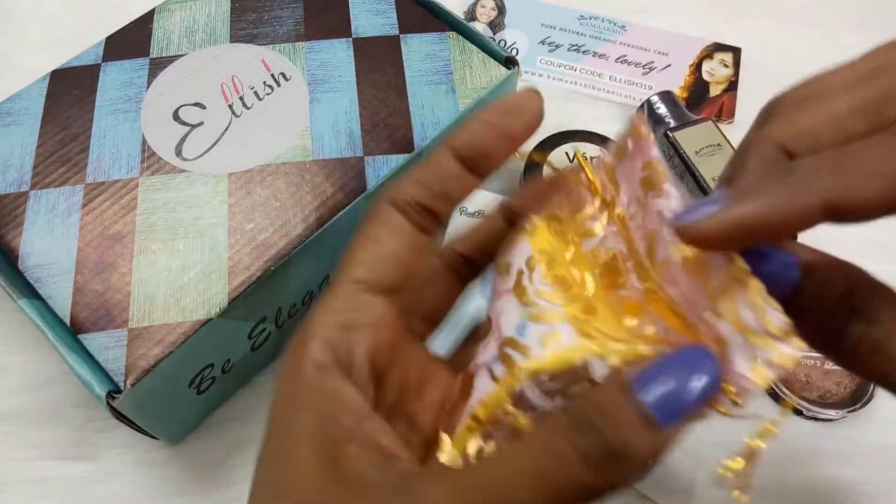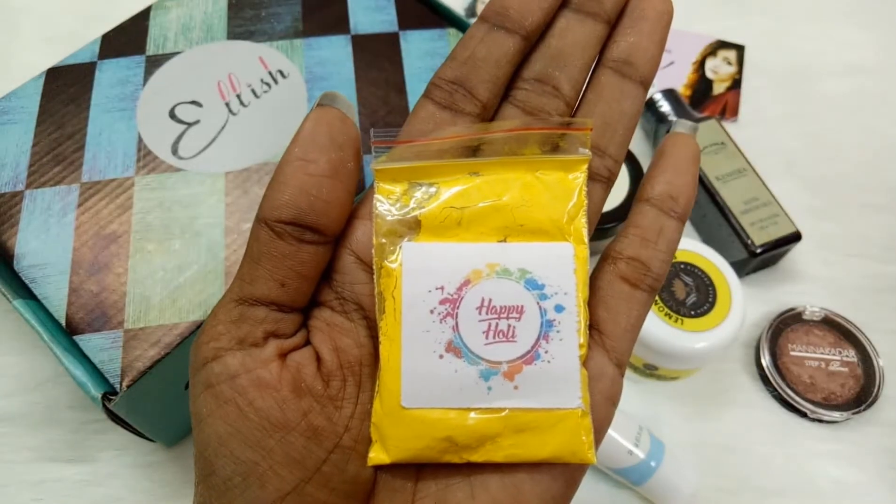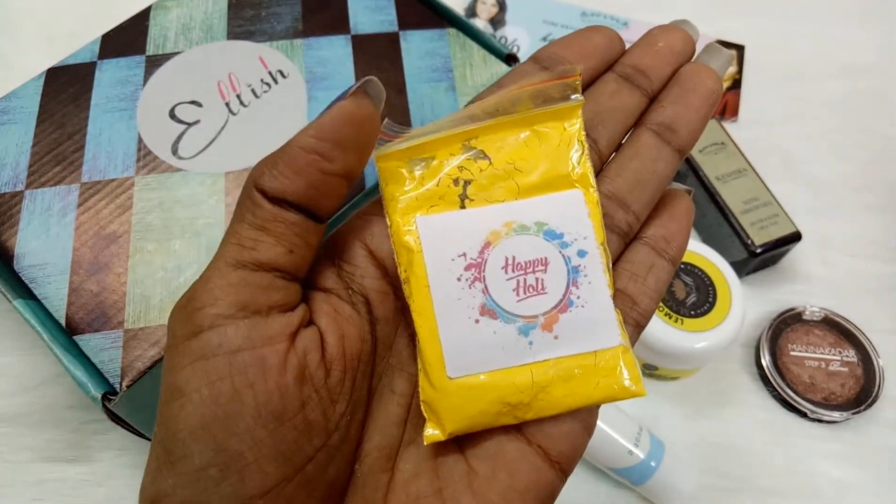In addition to these products, we received a mesh bag containing Holi color, which reads 'Happy Holi.' Thank you so much Elish Box for sending this Holi color — I wish it's also chemical free!